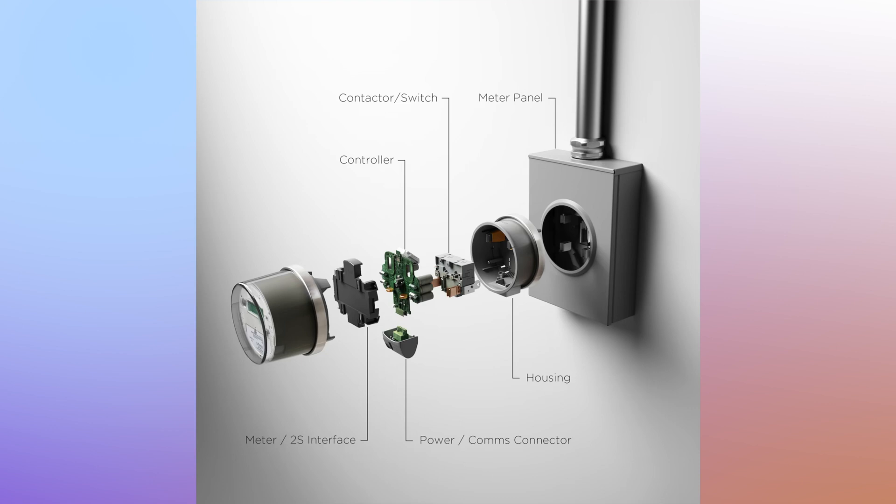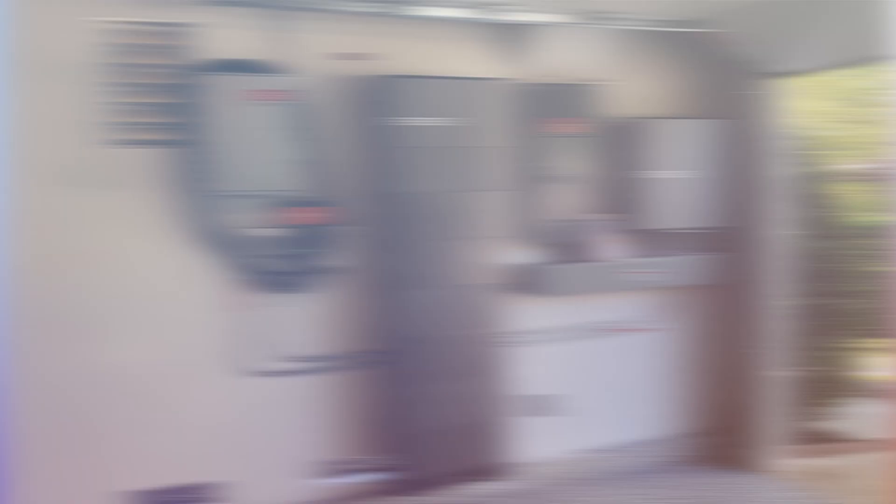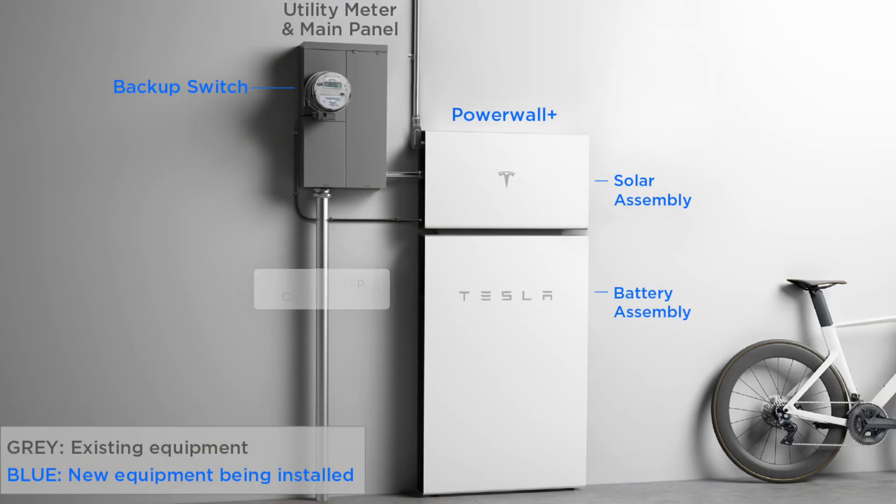What we're seeing in the market is the development of meter collar transfer switches. That's a component that goes between your utility meter and your main electrical panel, where the solar and battery connect. When there's a grid failure, the collar engages, separating you from the utility, and the solar and battery can then provide power to the loads of your home. This eliminates the need for a large automatic transfer switch on the wall as well as an emergency sub-panel — it's really clean and innovative. Tesla, Schneider Electric, Enphase Energy, and various other manufacturers are working on developing these, though it's difficult and requires utility approval and UL certifications.